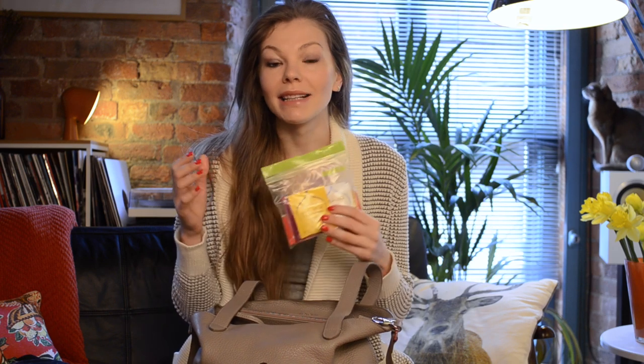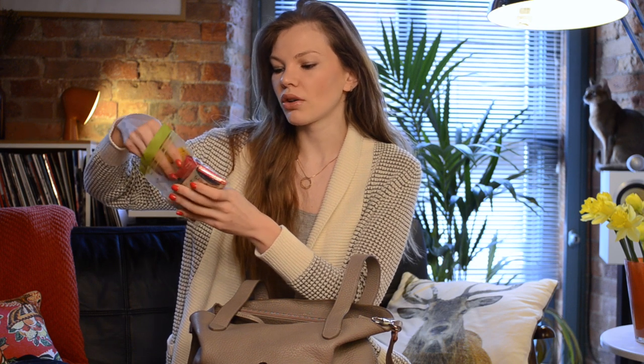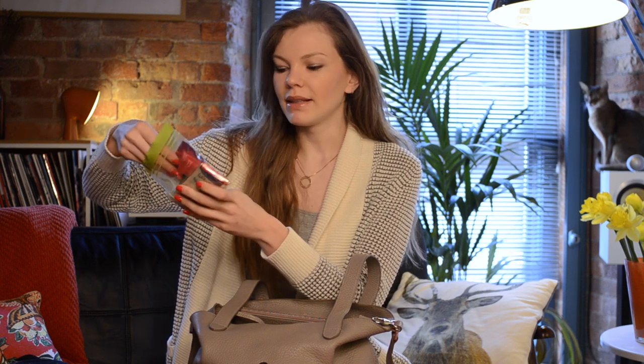I always carry tea around with me because in the UK the only tea people usually offer me is normal English Breakfast, and I don't really like English Breakfast. So I've got all kinds — lemon, ginger, honey, detox, berry, mint — all kinds of stuff. And then some snacks; I never go out of the house without them.